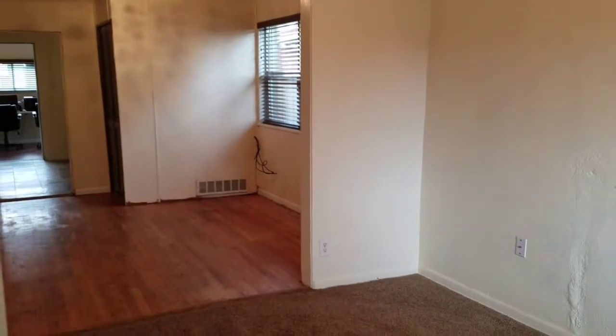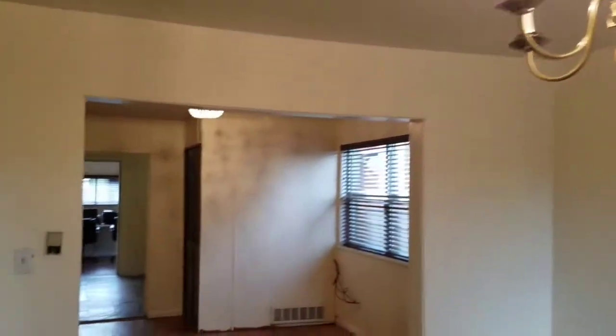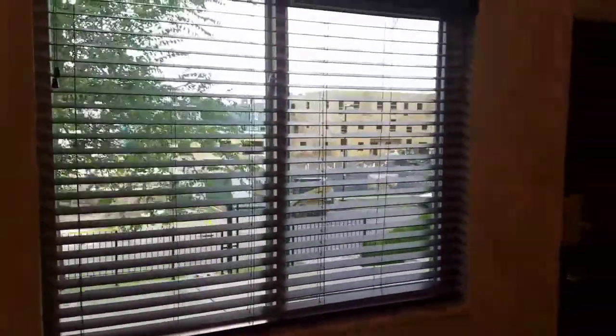From the front door, we have an overhead light. You have a living room right when you walk in with a nice front window overlooking Arapahoe. We're up on a hill here, with a lot of homes being built out front.